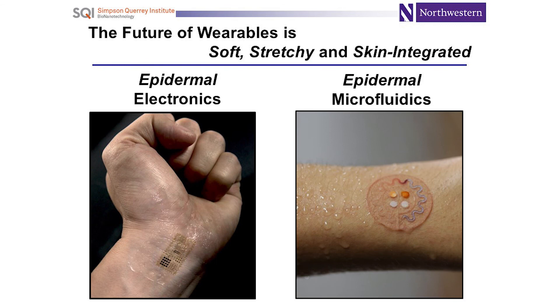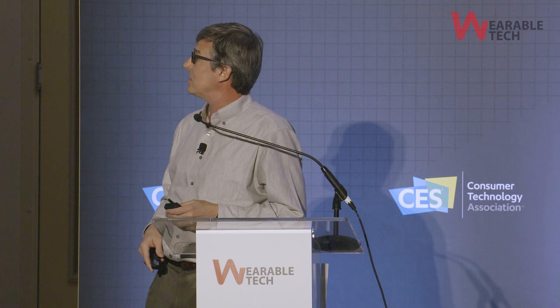So in 15 minutes, I talked to you about skin-mounted electronics and skin-mounted microfluidics as a bleeding-edge, next-generation stream of activity in wearables — ones we're very excited about where we have clear manufacturability and large partners to deploy at scale. We want to acknowledge the engineering collaborators, the clinical collaborators, and the great team of students that do all the work. Thank you very much.